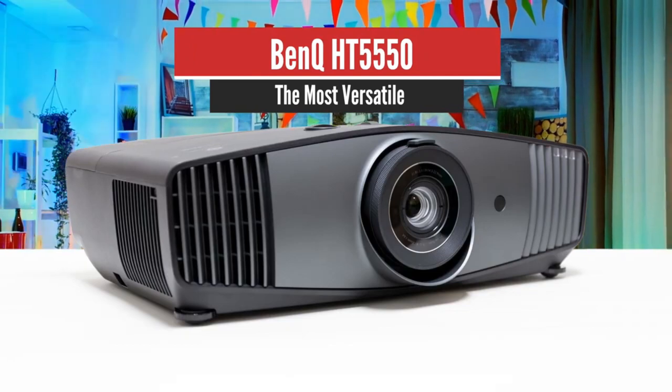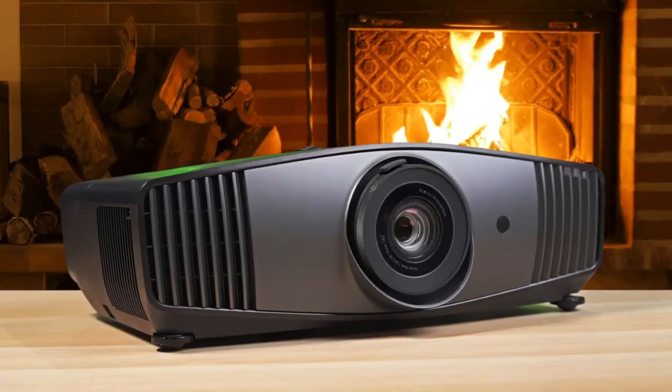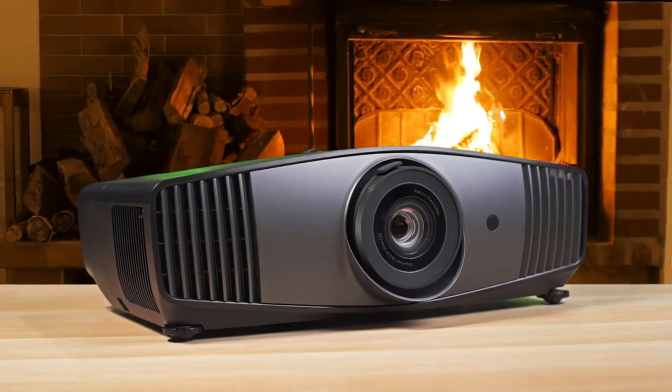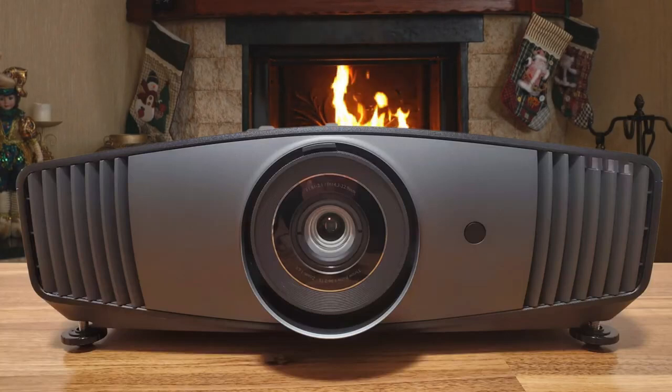Number 5: BenQ HT5550 – The Most Versatile. BenQ has been on a roll as of late, with the company now offering a large selection of 4K-capable, single-chip DLP projectors. The HT5550, available at Amazon, sits towards the middle of the company's lineup, and as its model name suggests, the projector is intended for use in dedicated home theaters.